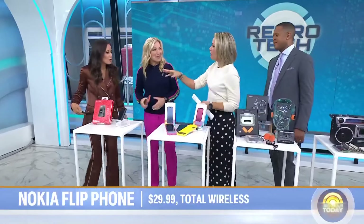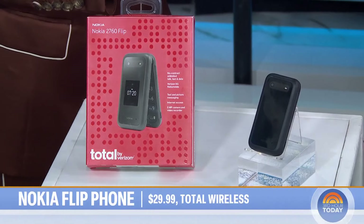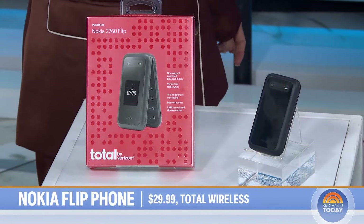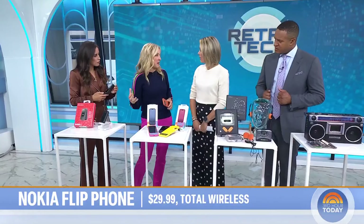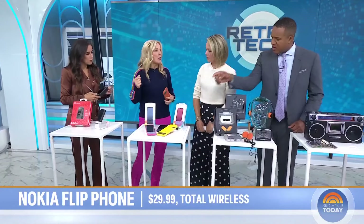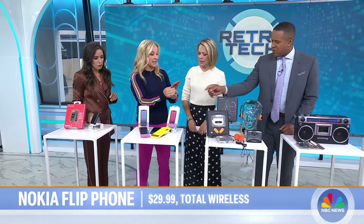Are these popular with our age group because we love the nostalgia, or are kids getting in on these trends? Both — and that's what makes this such a hot trend right now across retro tech. This is perfect for kids too young to go free-range access on internet devices. Also perfect for those of us who want to reclaim our nights and weekends.